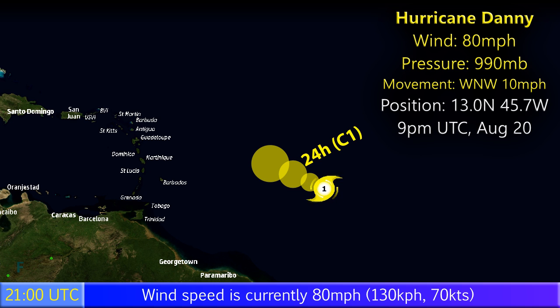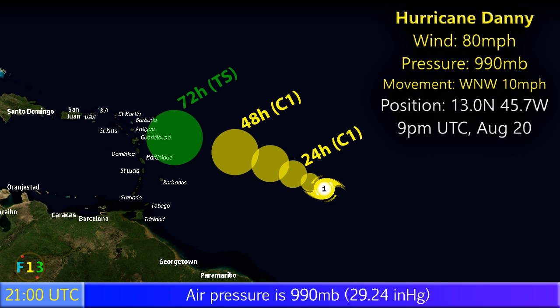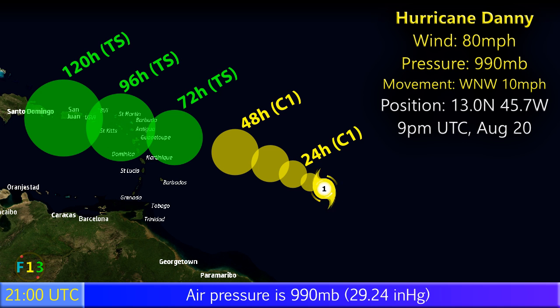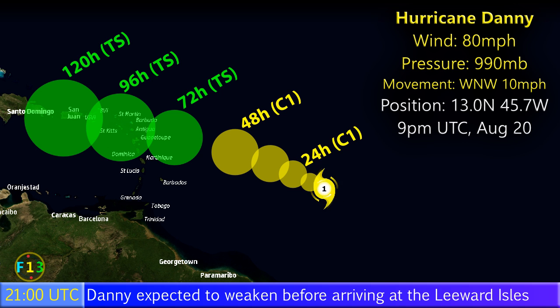The storm is expected to continue in this vein for a while. For the next two days or so we expect it will remain a hurricane before gradually weakening into a tropical storm as it approaches the Leeward Islands and then possibly tracking over the Greater Antilles. Whatever's left of Danny by then may well dissipate over those islands, though there is some chance that the storm will move to the north of those islands and may possibly remain as it heads towards the Bahamas.